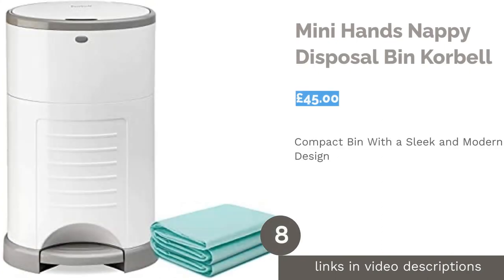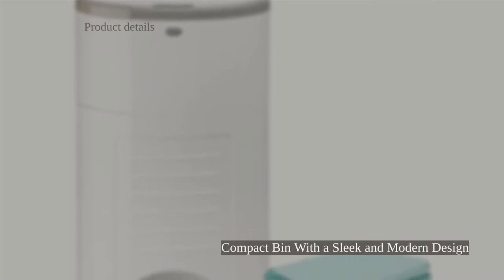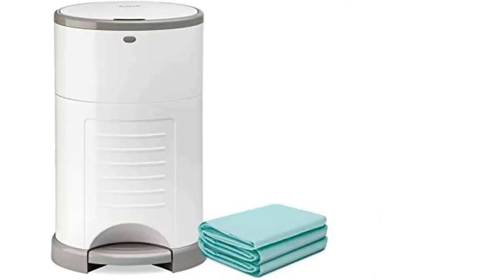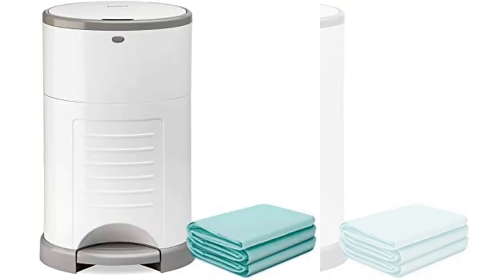The next product in our list is the Mini Hands Nappy Disposal Bin by Corbell. Corbell's hygienic, hands-free pedal bin features simple-to-use liner refills that you pull out, trim using the inbuilt cutter, and tie. The lid locks to keep out inquisitive toddlers, while the double-seal design traps in unpleasant odors to keep your changing area fresh and clean.